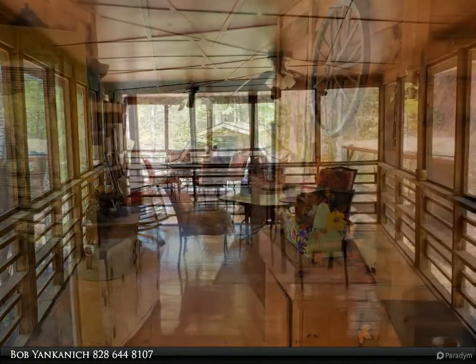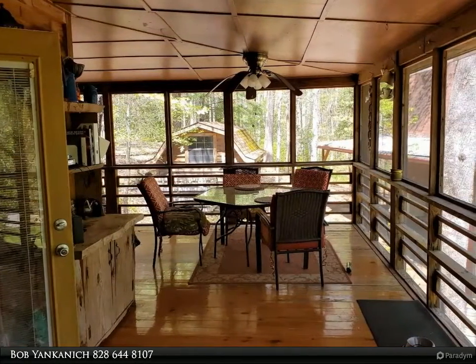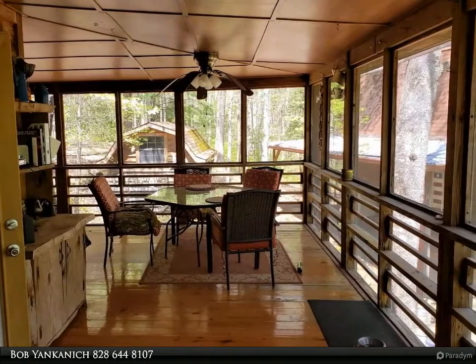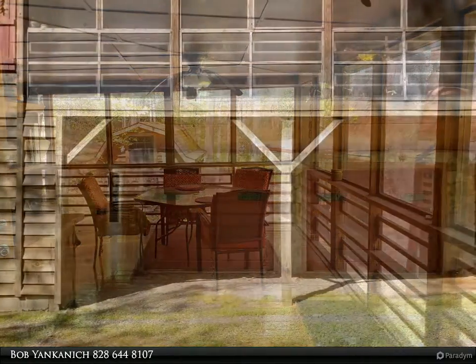Custom-built 1-bed, 1-bath guest house with full kitchen, loft, and screened porch. Plus, a detached 2-car garage and shed.